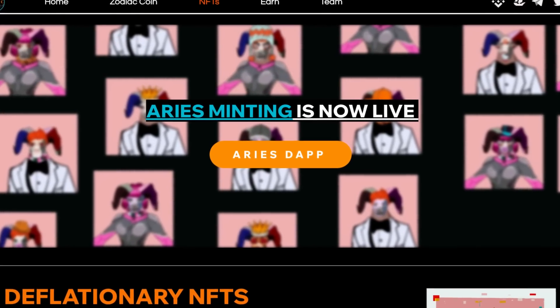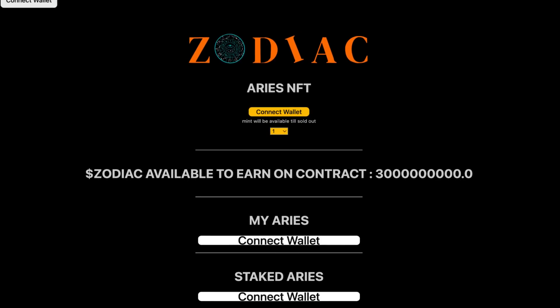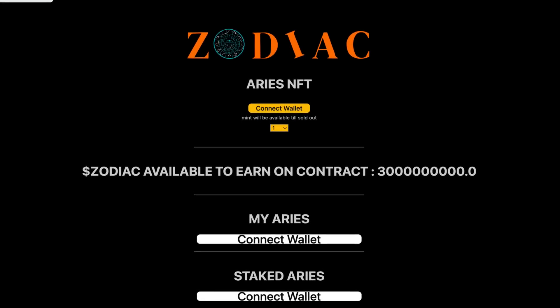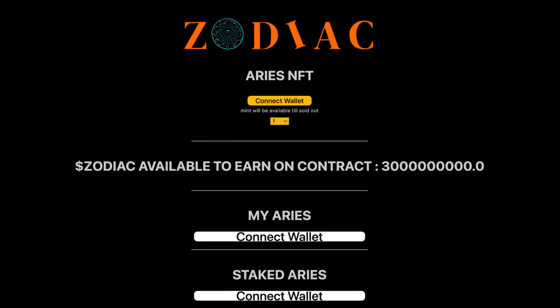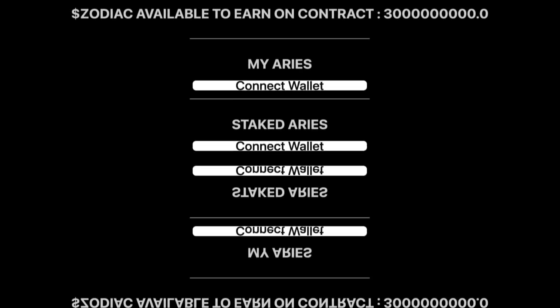Moving on to the NFTs, with the Aries minting already being live. When we take a look at the minting page, you can see you can connect your wallet — Zodiac Aries NFT — and the mint will be available till sold out. You can also see your Aries and your staked Aries.